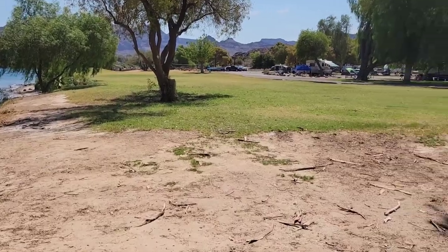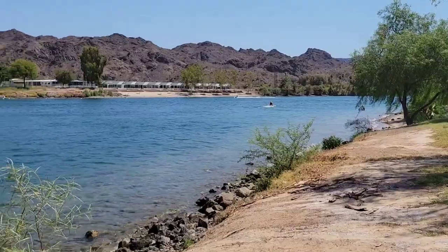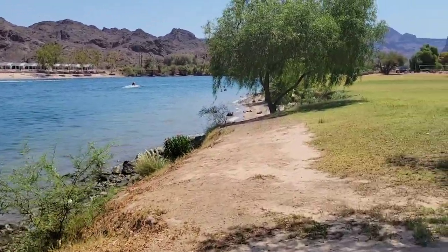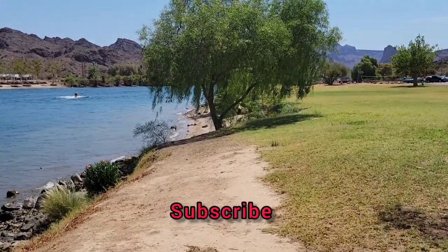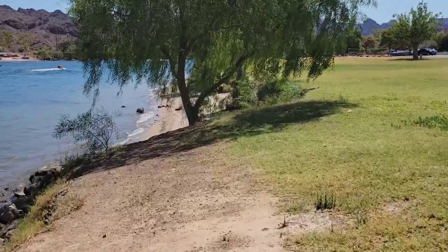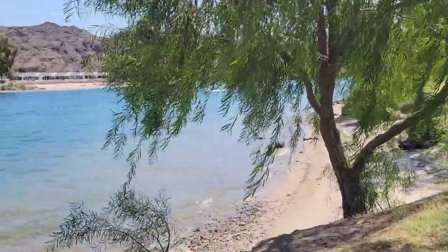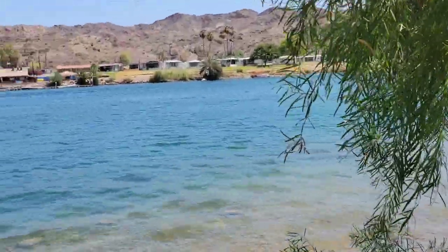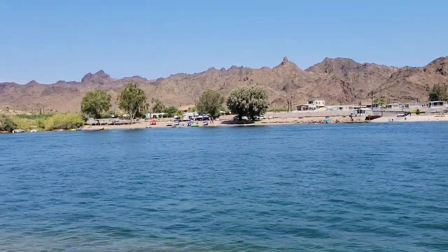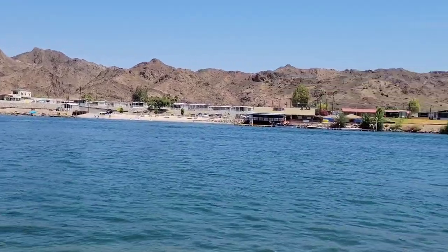We're scampering along here along the shoreline, watching the boats and the jet skis and the people having fun. How are you doing on your hot Saturday in July? You're just south of Lake Havasu City. We're out here enjoying the weather even though it's 105, 106 and headed for 120, but we have water and we have shade so we're good. There's a big party across the way — and by the way, across the way, that's California right there.